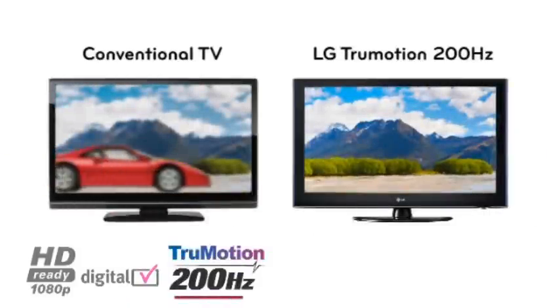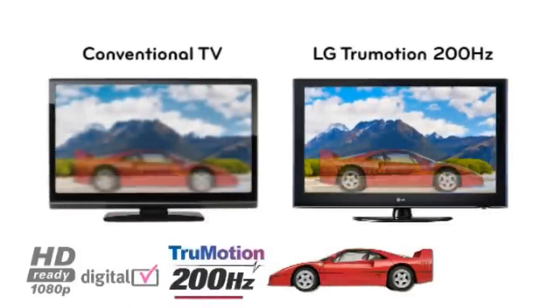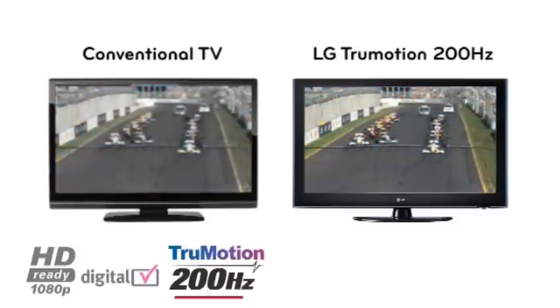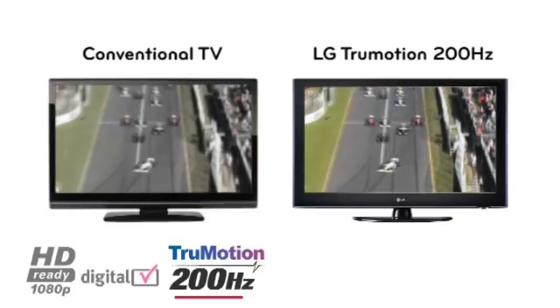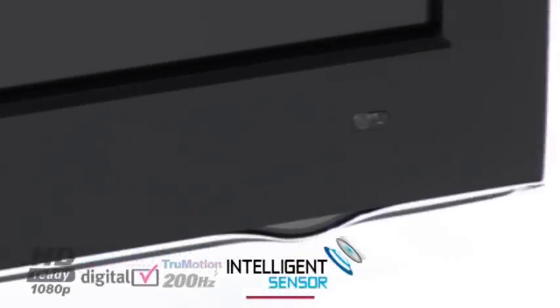LG TrueMotion 200Hz uses a unique scanning backlight technology to achieve a more superior natural picture. The benefits of this feature are that it virtually eliminates motion blur and picture flicker, making the TV perfect for watching sport and fast action movies.